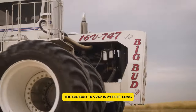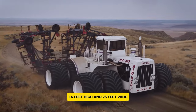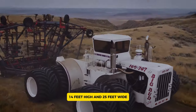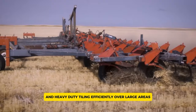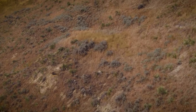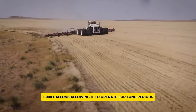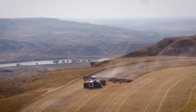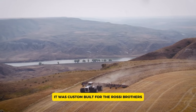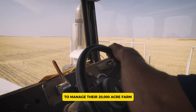The Big Bud 16V747 is 27 feet long, 14 feet high, and 25 feet wide with its dual tires. Its size and strength enable it to perform deep ripping and heavy-duty tilling efficiently over large areas. The tractor's fuel tank holds an astonishing 1,000 gallons, allowing it to operate for long periods without refueling. It was custom built for the Rossi brothers, cotton farmers in California, to manage their 20,000-acre farm.